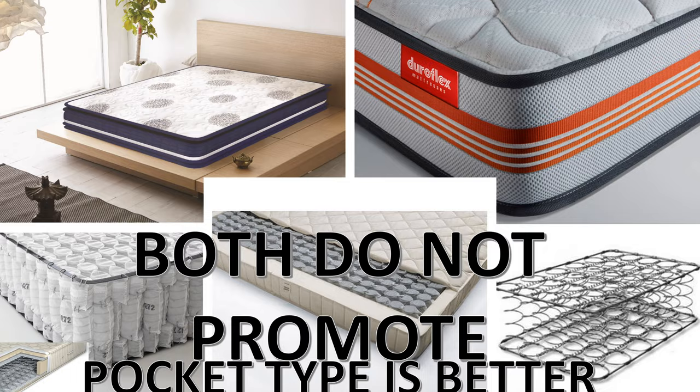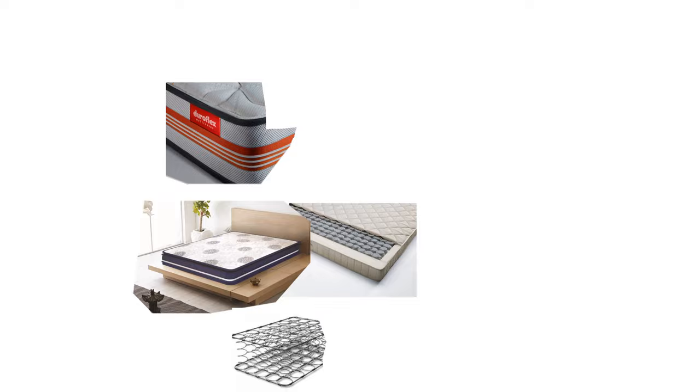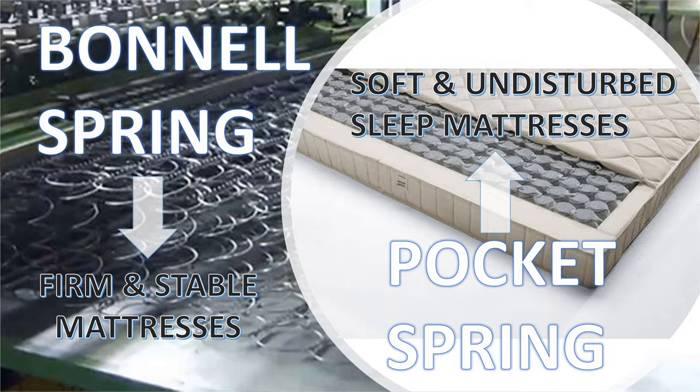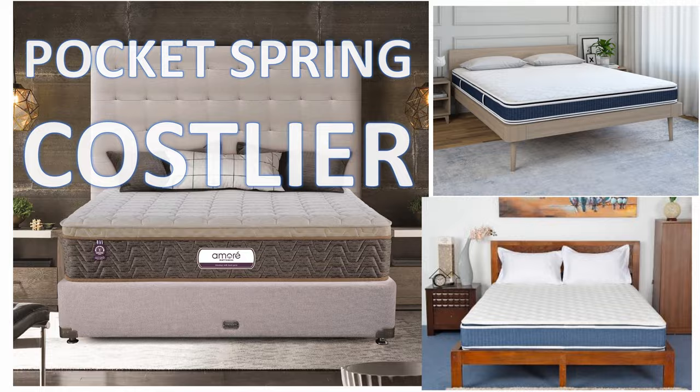Both do not promote back pain, however pocket type is better with respect to back pain. Bonnell mattresses are designed for people who prefer firm and stable mattresses, while pocket type mattress is for people who prefer softness and undisturbed peaceful sleep. Pocket spring mattress is a little bit more costly than bonnell spring mattress.